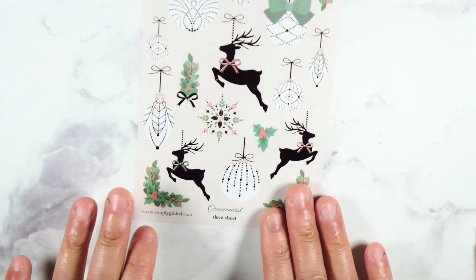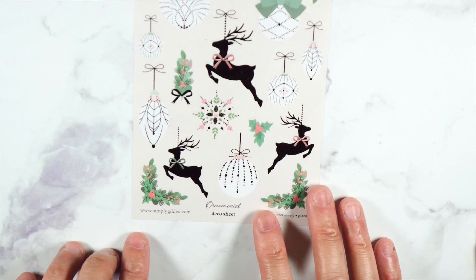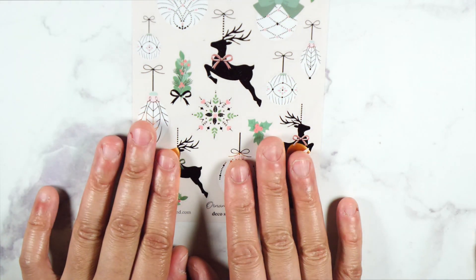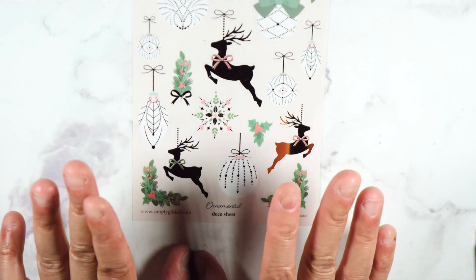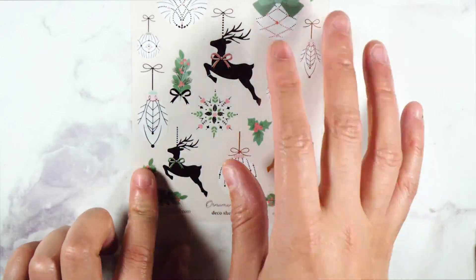And then this one right here — this is really pretty — the ornamental. I didn't get this kit, but this is really pretty. I have all of my journaling for Christmas already decorated for December, but maybe I can find a way to make this work so it gets used. If not, I can just save it — no problem.